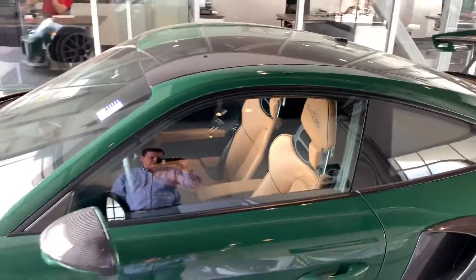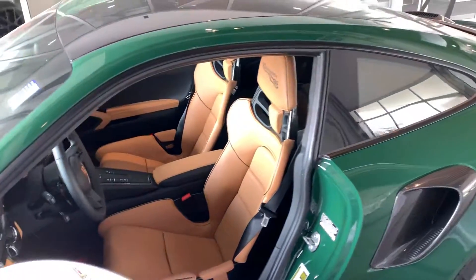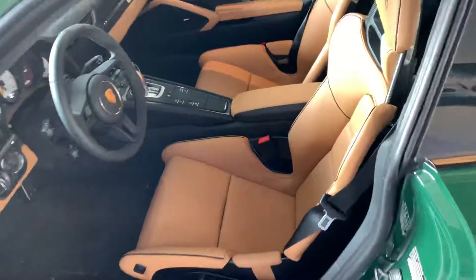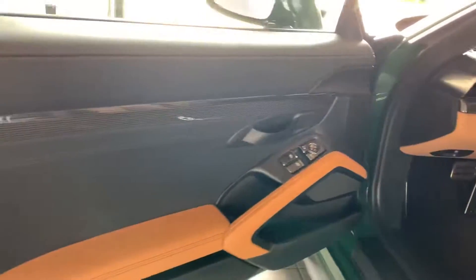That is one of my favorite touches on this thing. You know we see a lot of the carbon bucket seats, but I've never seen them in a color other than black. Some people will do the inserts in like houndstooth or something, but having it actually be a special leather from the factory from Porsche really, really makes this special.